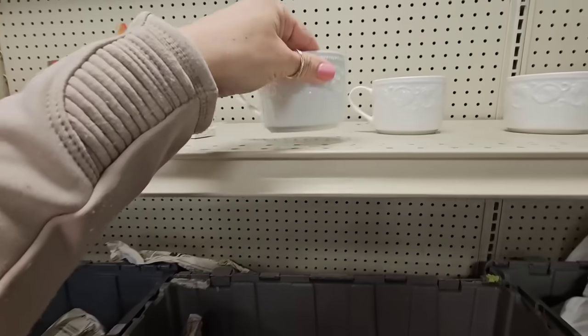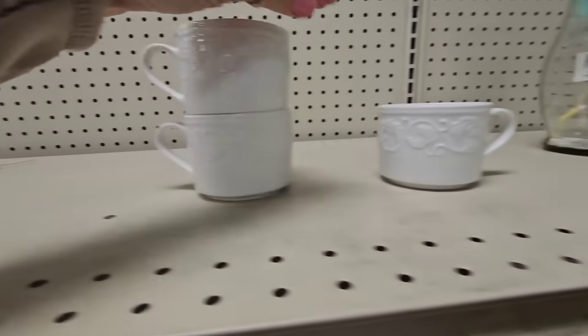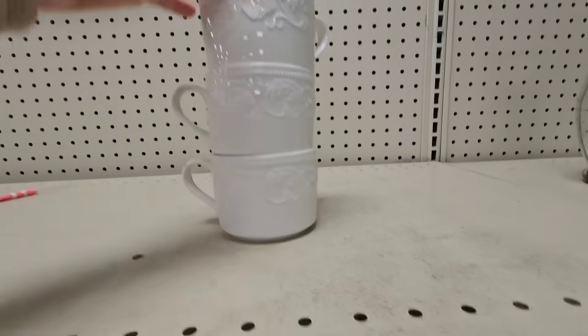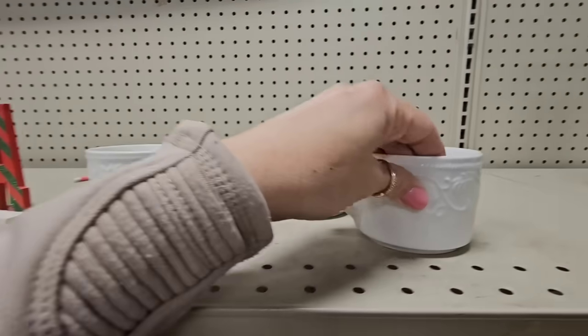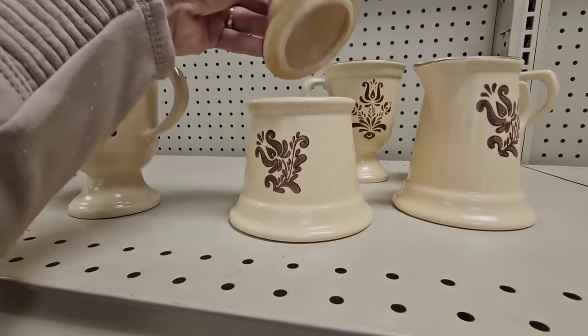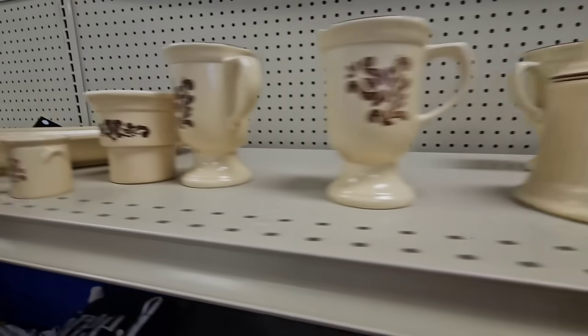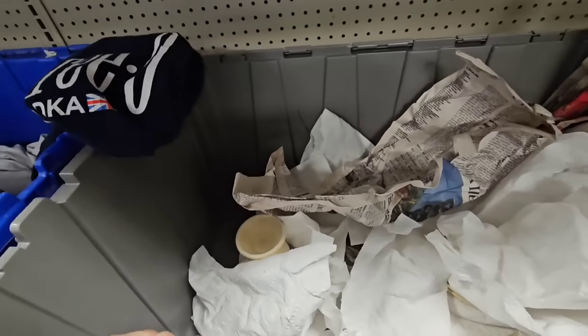These are little stoneware cups - cute little cups. I like to have these. Oh, these stack up nicely! You can put a little greenery on top of them. I'm gonna unstack them, I don't want them to fall. Here's some more Pyrex right here.